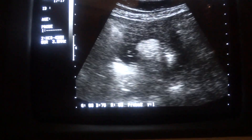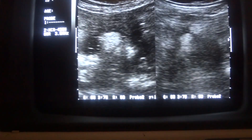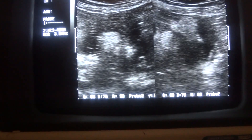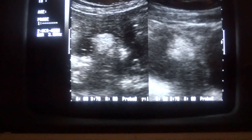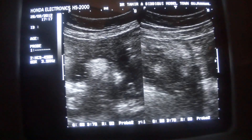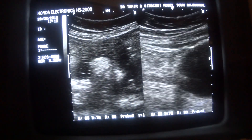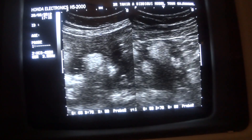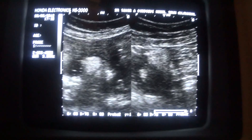So there are multiple echogenic areas seen within the cyst — one is seen in the dependent region, and the rest are on the anterior wall. When I rotate the probe 90 degrees, these echogenic areas did not change their shape, neither did the cyst change its shape. This is a typical picture of a dermoid cyst.